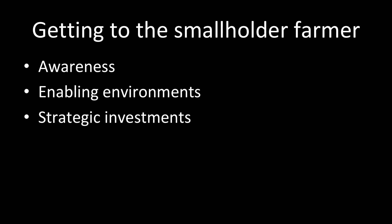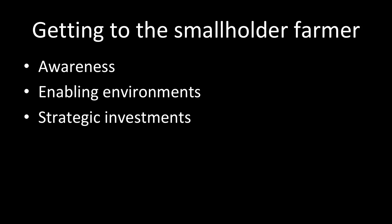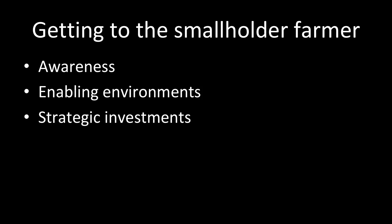Some of the key challenges stifling that delivery include, for example, awareness. We need a coordinated campaign that can market these varieties in much the same way that Apple and Samsung market the latest cell phone. Awareness is the first step in adoption. Secondly, in most countries we need policy and regulatory reform that will create an enabling environment allowing the private sector to thrive — not just big multinational companies, but small, local, African-owned companies that are delivering these technologies to farmers. We also need strategic investments in key areas where we have bottlenecks stopping delivery all the way to farmers' fields.